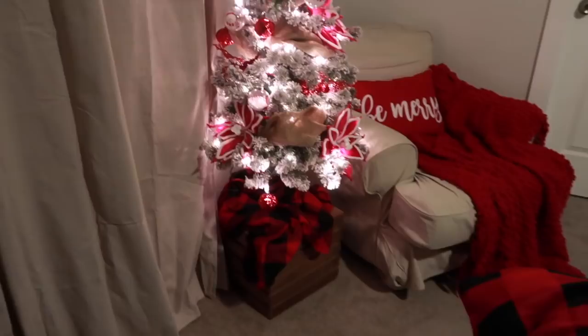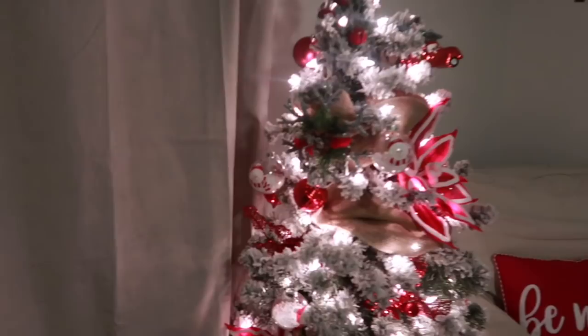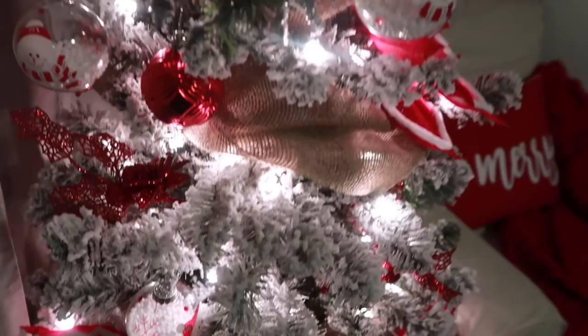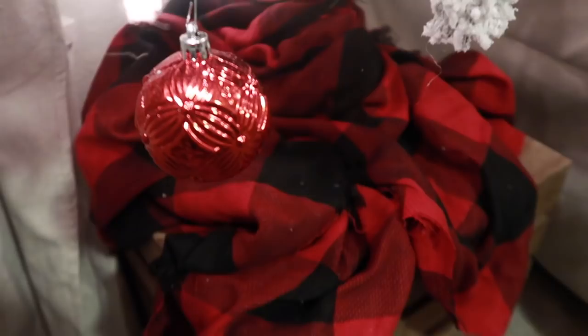Over on this side I have a little mini tree — I think it's about four feet — from Walmart, and all the ornaments, ribbon, and everything on it are from Walmart too. I just have some fabric wrapped around the bottom.